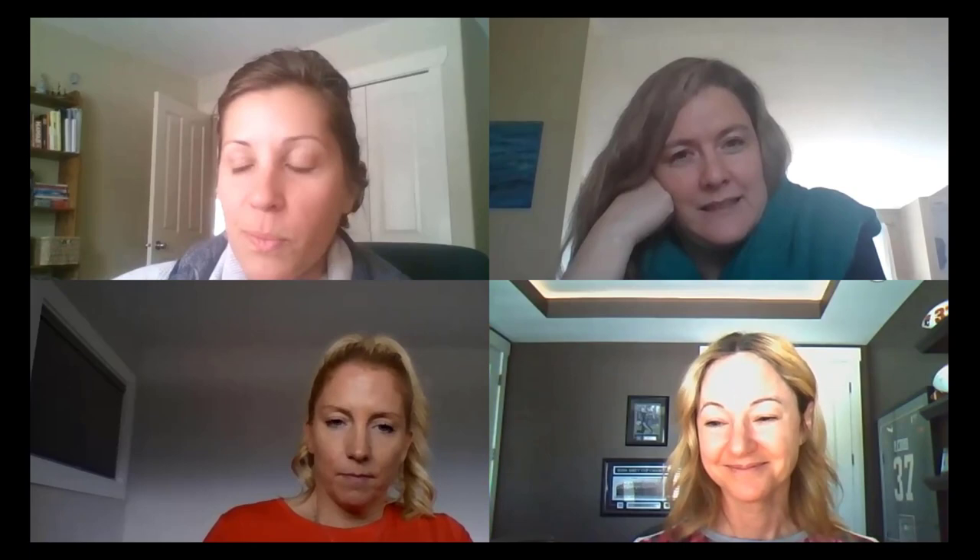My son and I were walking down the street one day and he pointed out a nest to me, and that's what triggered the memory of Adrian Deer's book 'Mama Built a Little Nest.' I started telling him how some birds actually make their nests out of spit, and he thought that was really cool.